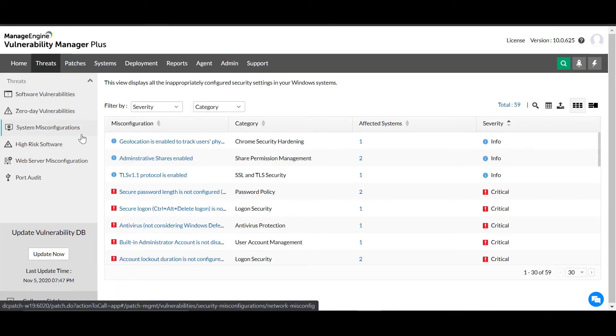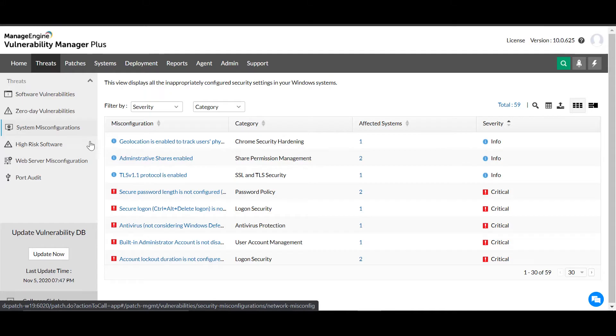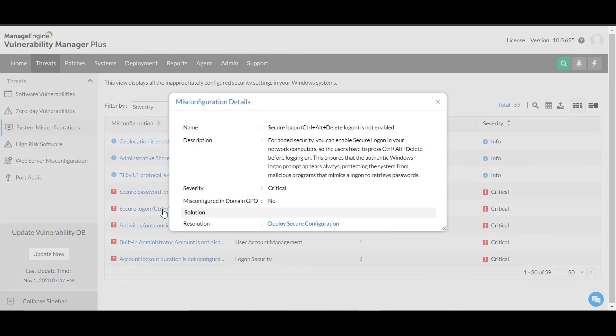If vulnerabilities are the entry point into the network, it's the overlooked misconfigurations that attackers leverage next to move laterally towards their intended target. With a predefined library of security configuration baselines derived from industry standards and best practices, Vulnerability Manager Plus continuously detects and reports on systems not aligned with your security configurations — all without any user intervention. Selecting an item opens a pop-out with an elaborate description and resolution, and you can push the resolution to all affected machines instantly.